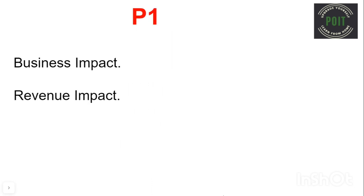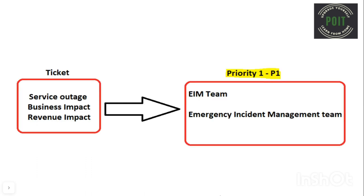A ticket can be considered as a Priority 1 only when there is a business impact. Business impact means the organization's revenue must be affected. A P1 ticket will be raised mostly during a service outage.